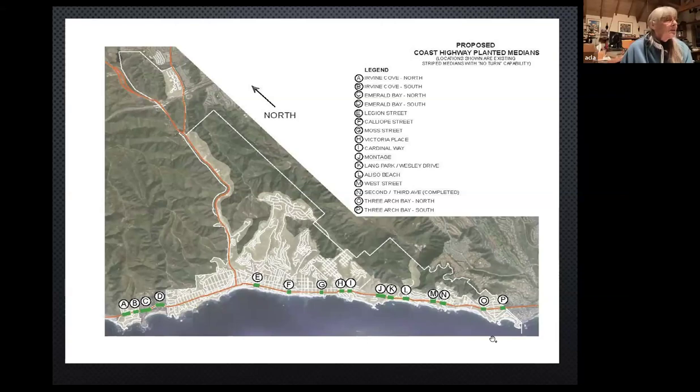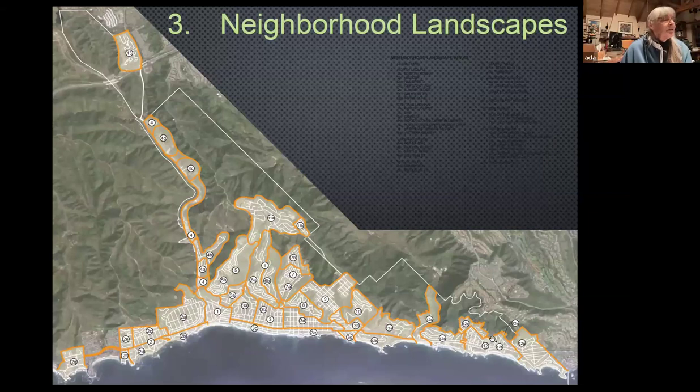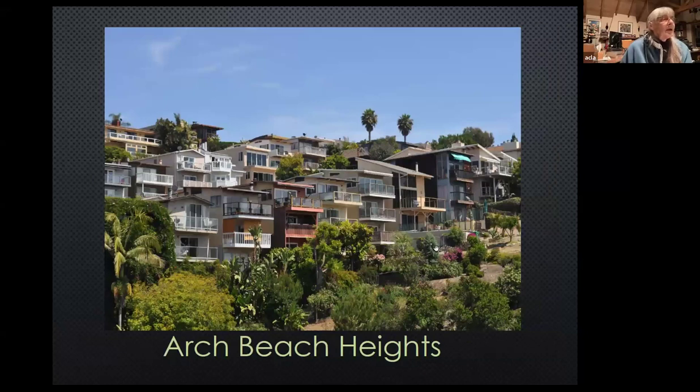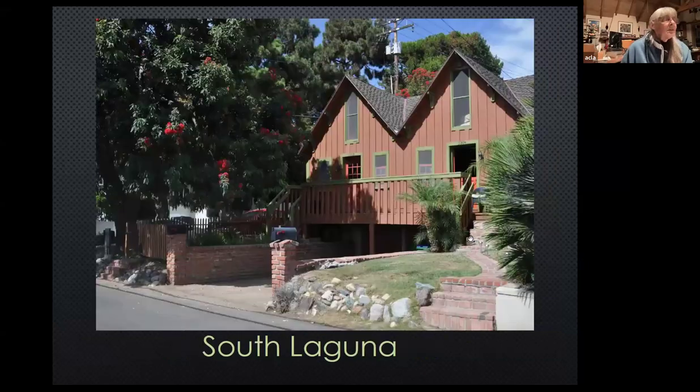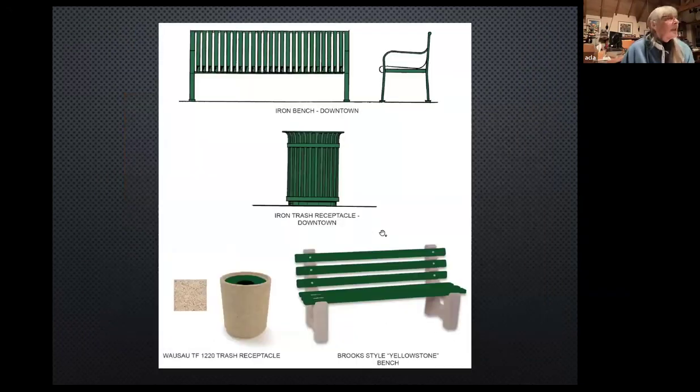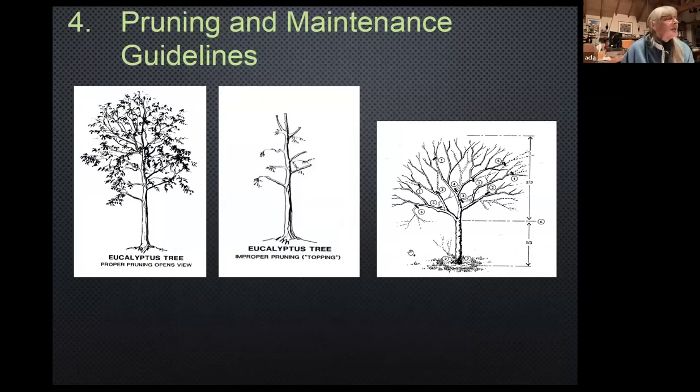These are the neighborhoods and downtown. Each neighborhood has its own specific character. This is the red flowering eucalyptus in South Laguna. Recommendations on bus shelters — you can see there are some nice bus shelters in South Laguna. Then there are recommendations on tree wells, recommendations to preserve the antique bench in front of the council chambers — which was ignored — and recommendations on street furniture. And then how to prune or not prune our trees.